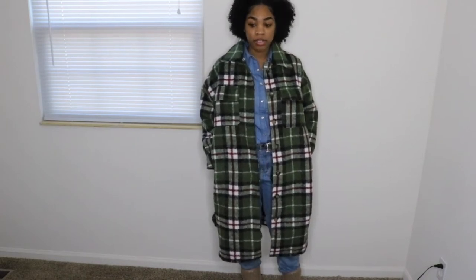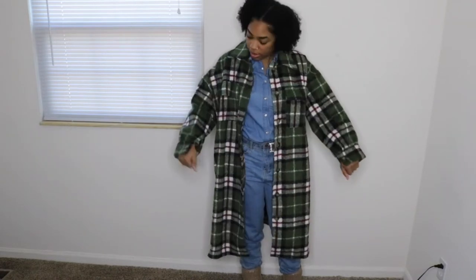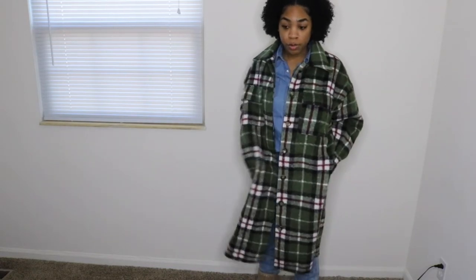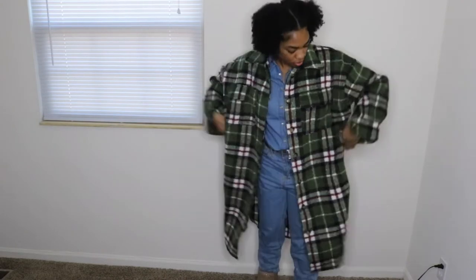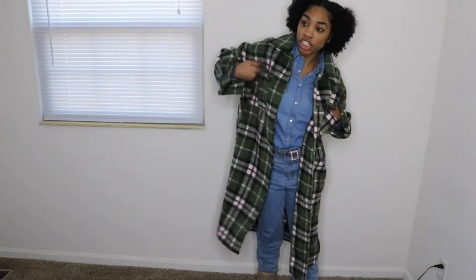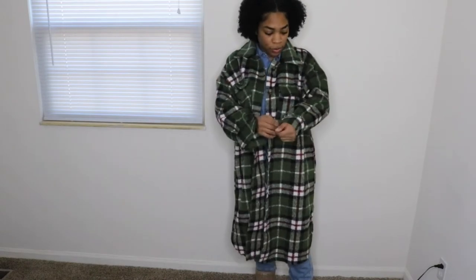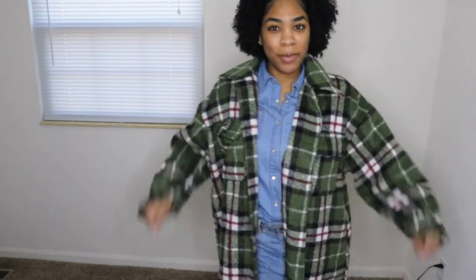I did get this in a size small — everything that I got on this haul is a size small, just putting that out there. I will have the links in the description box for you guys. And yeah, I got pockets — actual real pockets, not stitched pockets. We just got pockets all over the place. It's kind of oversized a little bit, which I do like. I just think this is very cute and very cozy.